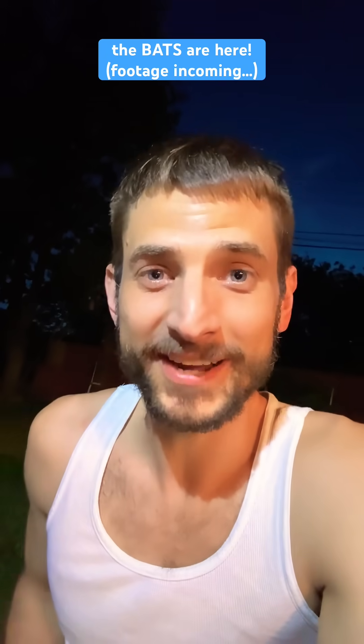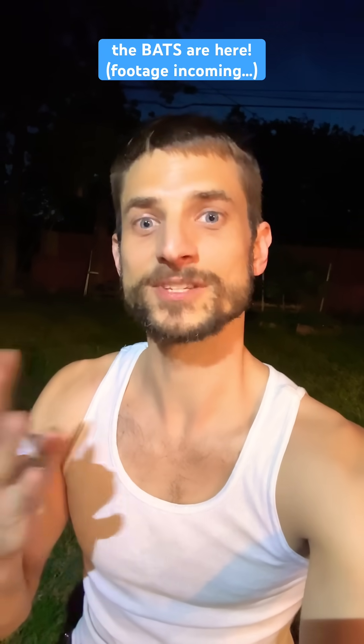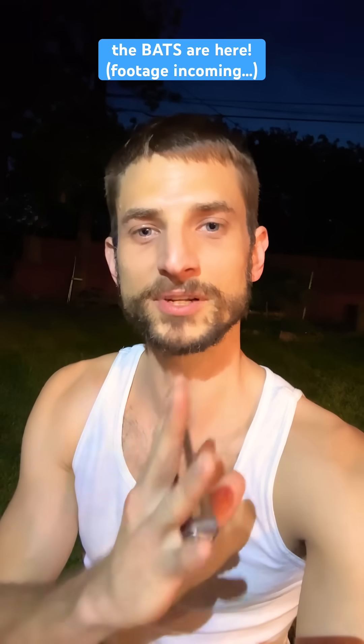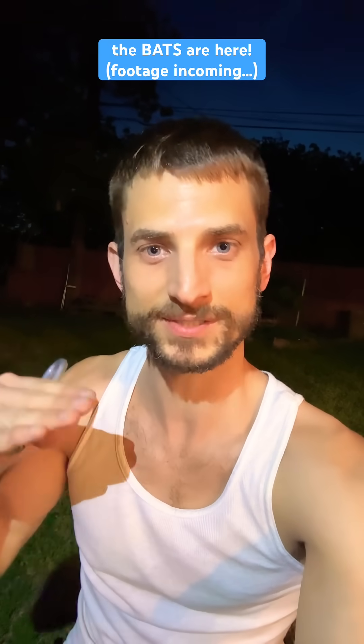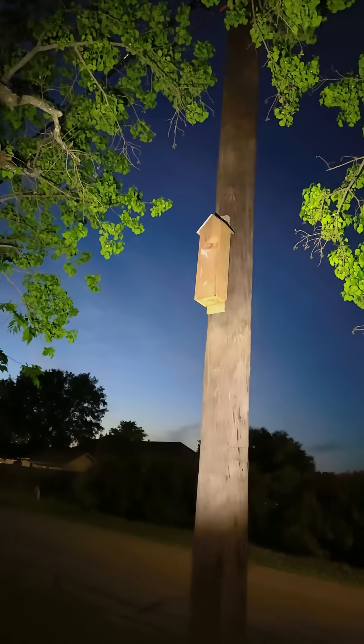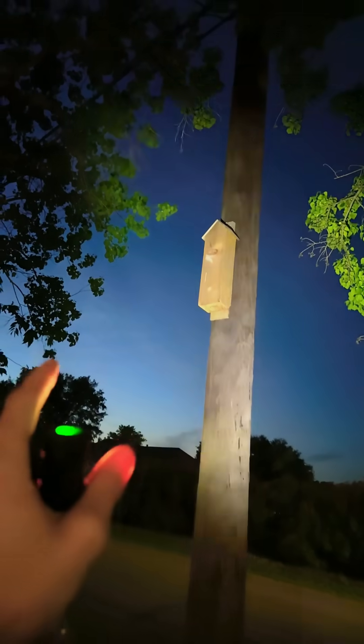Two years ago, I built a bat house. It's made from cedar. It's cheap and it's a simple structure, similar to a birdhouse. But it needs some thermal mass, or it needs to be stuck on the wall of a building that retains some heat when the sun goes down, so that the temperature remains warm enough for the bats. I built that and it was a total failure — no bats came, even with some modifications and relocating it.